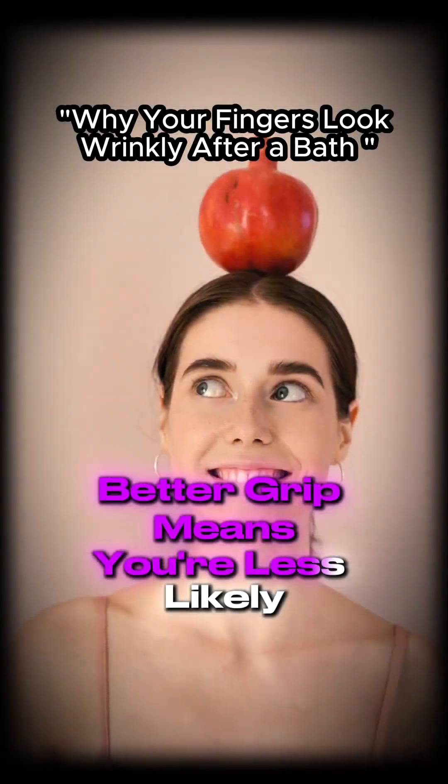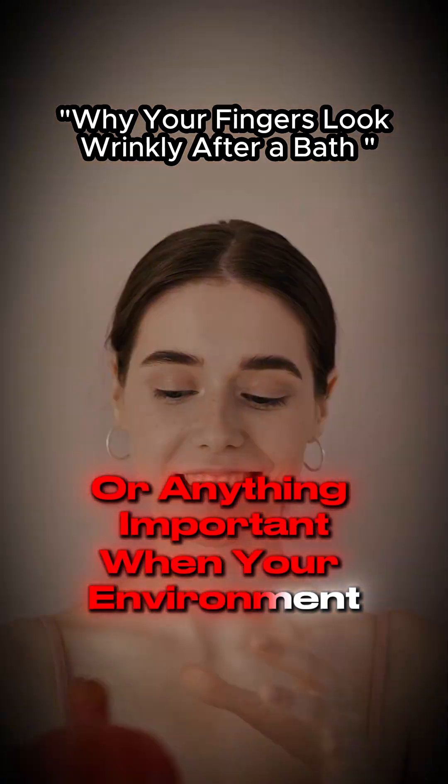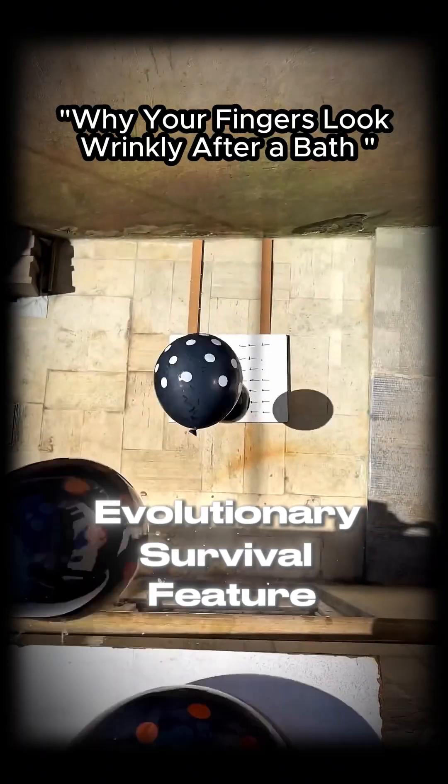Better grip means you're less likely to drop food, tools, or anything important when your environment is wet. In other words, this weird bathroom effect is actually an evolutionary survival feature.